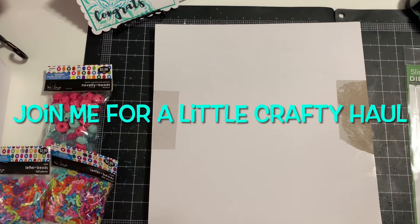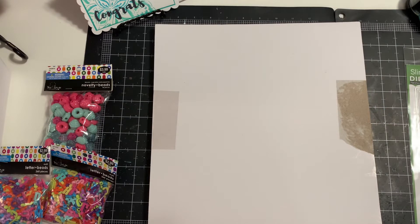Hey everybody, hope you guys are all doing good — happy Saturday! Hope you're enjoying the weekend. It is hot here in North Carolina. I went out earlier today and picked up a few things, so I have a quick small haul to share with you.